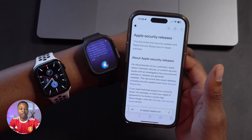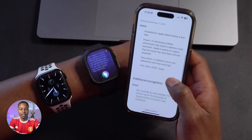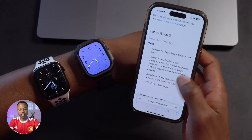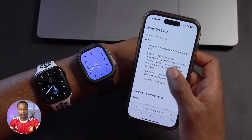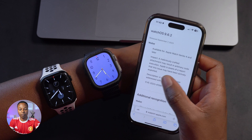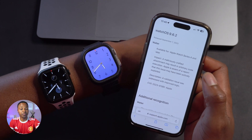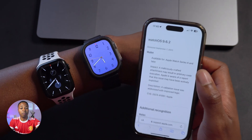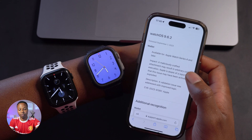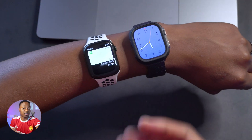On Apple's publicly available security release page, for watchOS 9.6.2 on Series 4 and later, there's only one security concern mentioned. It has to do with the Wallet. The impact states: a maliciously crafted attachment may result in arbitrary code execution, and Apple is aware of a report that this issue may have been actively exploited. The description says a validation issue was addressed with improved logic, meaning certain attachments or malicious crafted content was able to access core data in your Wallet — and this has now been patched with watchOS 9.6.2.